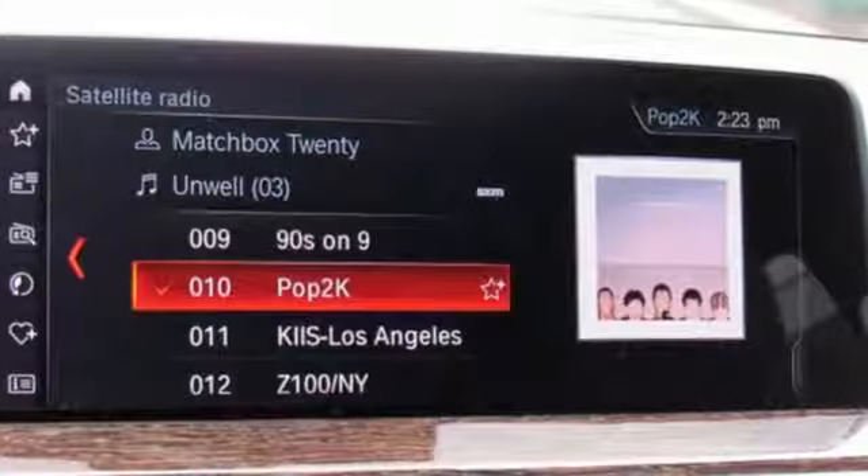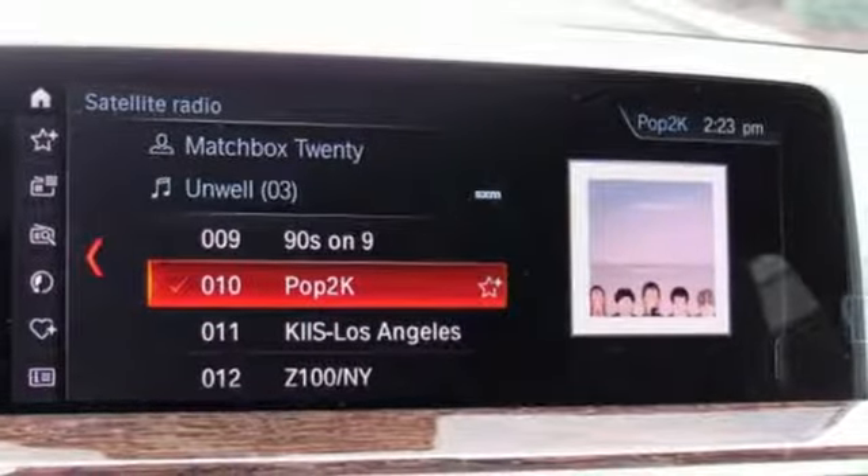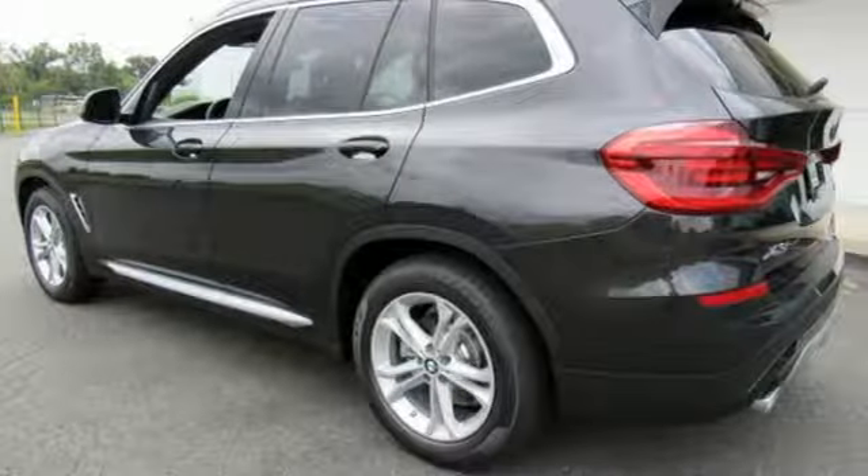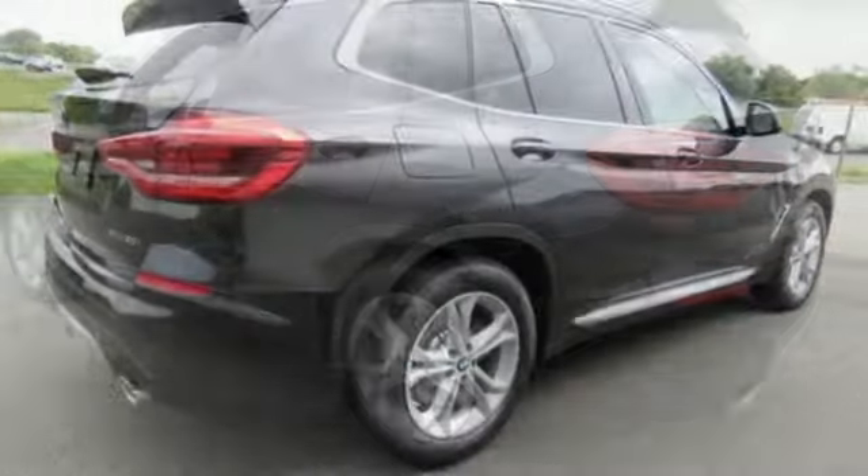Rear parking sensors, external memory control, wireless phone connectivity, heated steering wheel, auto dimming rear view mirror, and power heated mirrors.